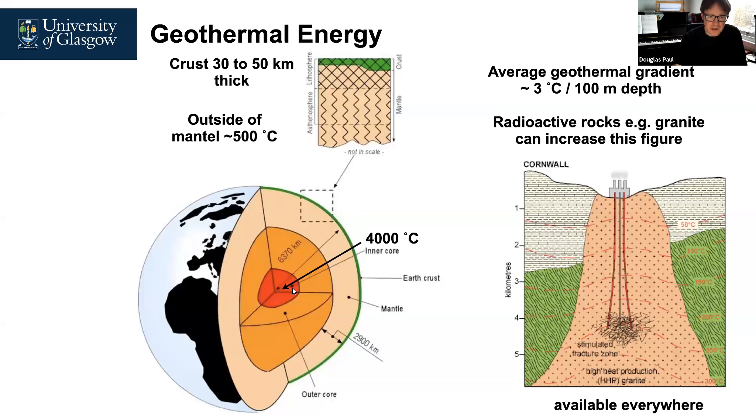The centre of the earth is much hotter, known to be at 4,000 degrees C and molten. It cools as you get closer to the surface, with an external crust between 30 to 50 kilometres deep. The outside part of the mantle, just underneath this crust, is about 500 degrees C. As you go through the crust, for every 100 metres depth there is a 3 degrees C increase in temperature. So if you dig down far enough, you can use a heat pump to extract that heat and use it for energy.